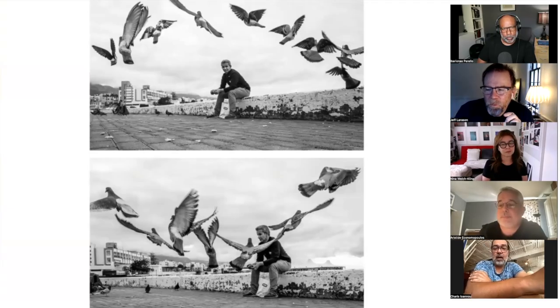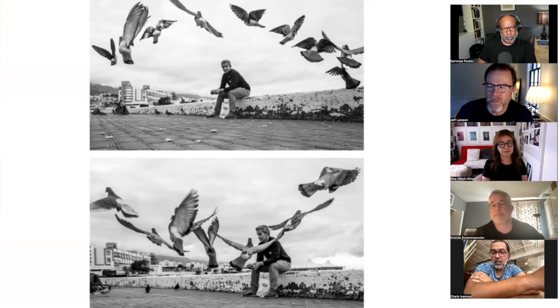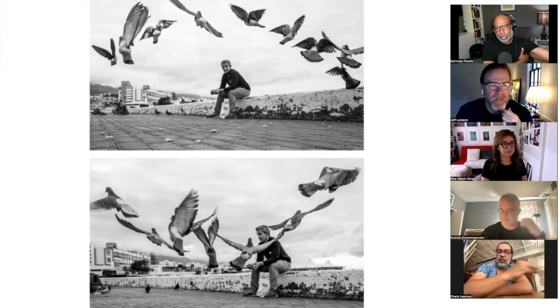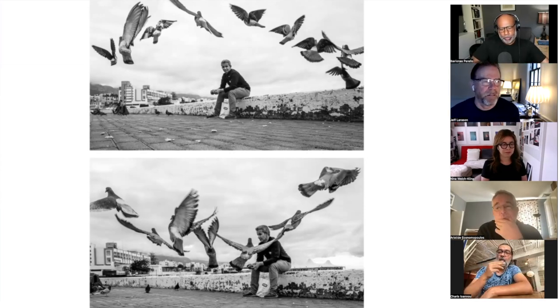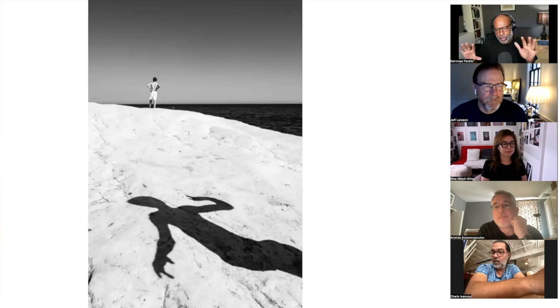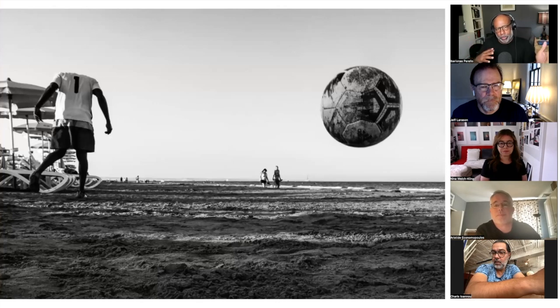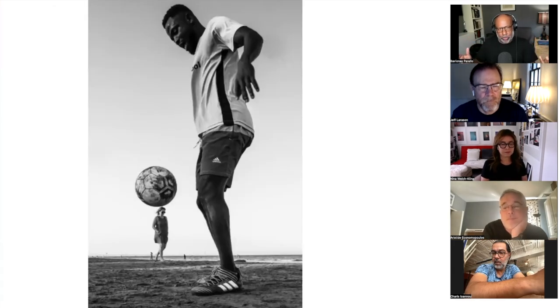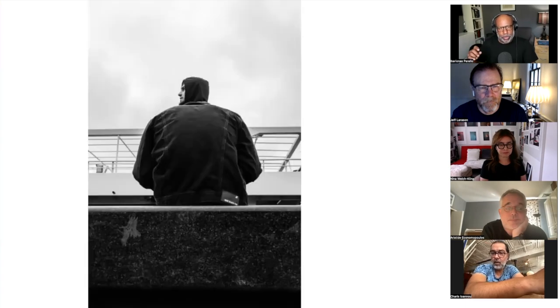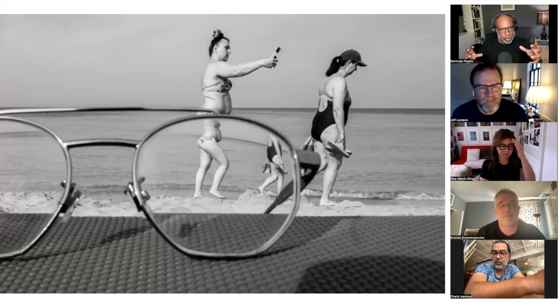When we were in between episodes, Iberian X was talking about an exercise that he does with his students. I do what I call a core eight edit, where I have students select images and basically make an edit of just eight images. The idea is to think about it like a magazine layout where you're using a full page image, and the first image is the leading image — the one that sort of sets the tone for everything. I have people write down just three words that sort of encapsulate what they think the body of work is about.